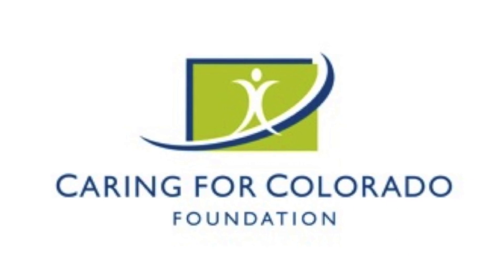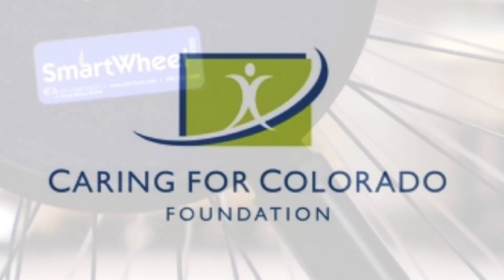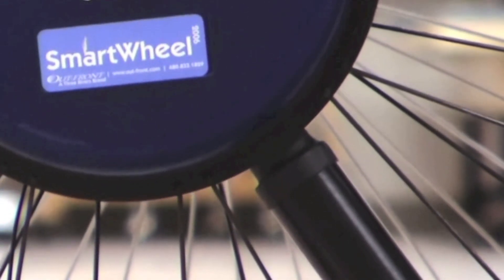We received a grant from the Caring for Colorado Foundation to enable us to purchase a Smart Wheel. With that purchase, we have incorporated it into our seating and mobility clinic here at Assistive Technology Partners. We use it for individuals who would like feedback on how they are propelling and to help us as clinicians establish problems with the existing wheelchair or establish needs for changes or modifications to a new or existing wheelchair.